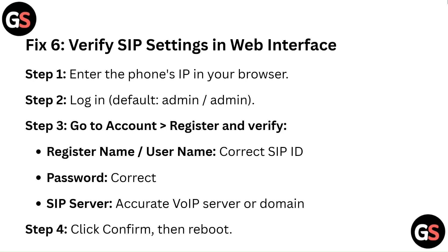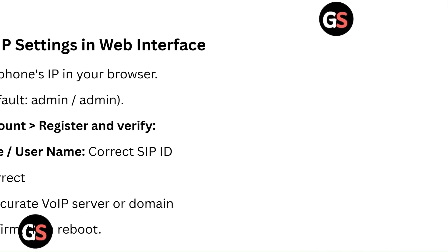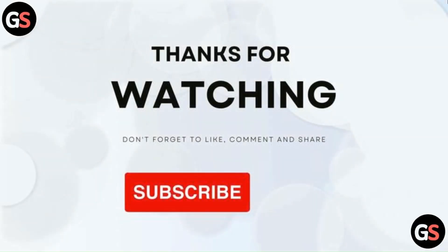Step 4: Click Confirm, then Reboot. Thanks for watching! Please like, comment, and share the video. Subscribe to the channel and don't forget to hit the bell icon to get notified of new videos.